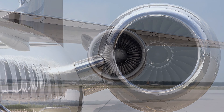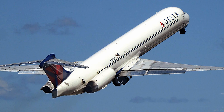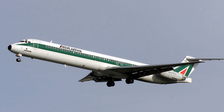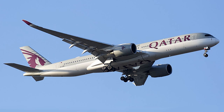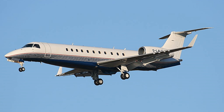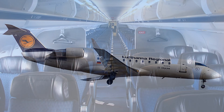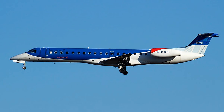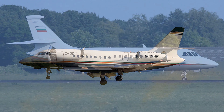Rear versus wing mounted engines: advantages and disadvantages. It is rare to find rear mounted engines in commercial aircraft these days. Commercial airliners are generally known for their under-the-wing engine design, unlike some regional jets such as the Embraer ERJs and Bombardier CRJs. Most single-aisle and wide-body commercial jets are equipped with under-the-wing engines. On the other hand, rear mounted engines are still quite common in private aviation, with most corporate jets featuring two engines fitted on the rear fuselage.